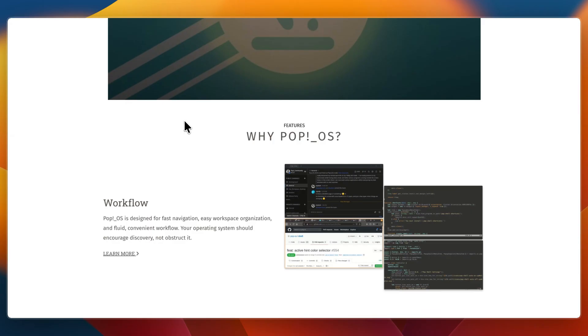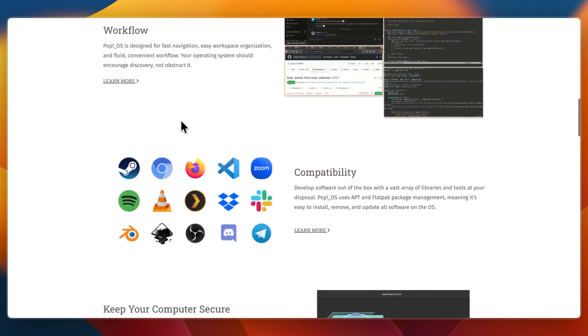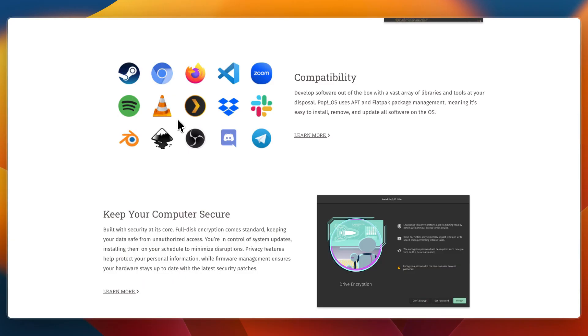PopOS is developed by System76, an American hardware company. It's also based on Ubuntu but ships with a customized GNOME desktop and built-in tiling window management. It's designed for developers, gamers, and creators who want a productivity-focused Linux experience with strong GPU support.